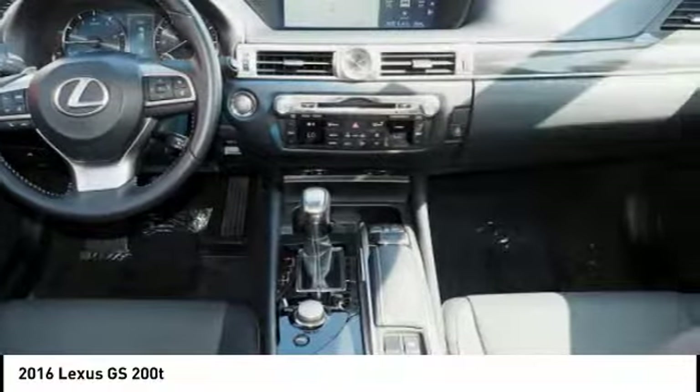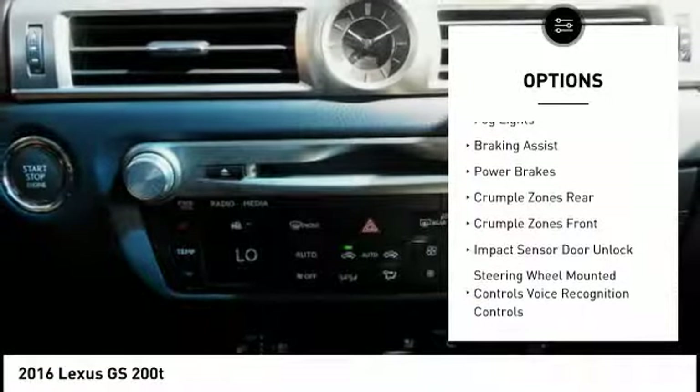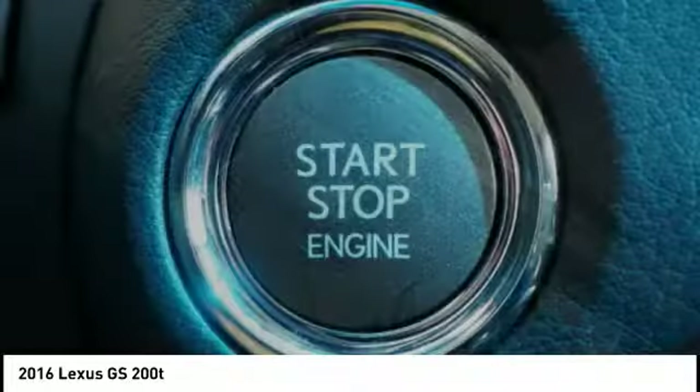Here are some of this vehicle's great options: power windows with safety reverse, electronic parking brake, traction control, stability control, front suspension type double wishbones, front suspension type strut, electronic brake control, fog lights, braking assist, and power brakes.